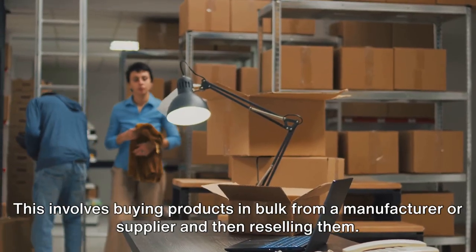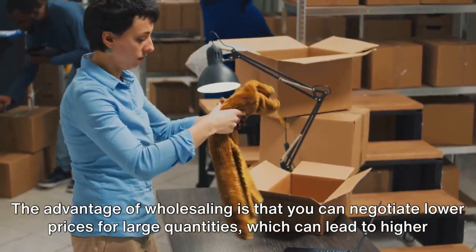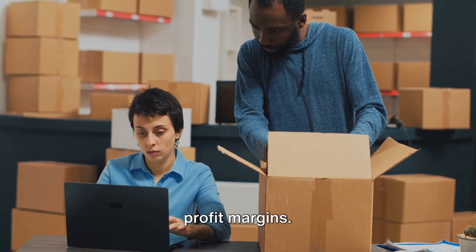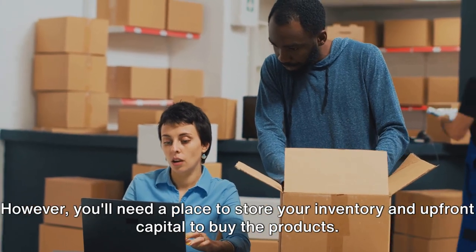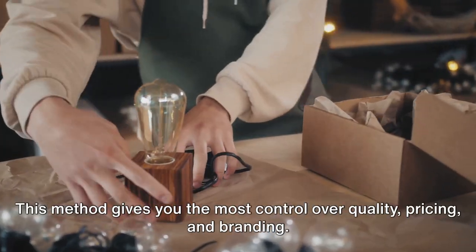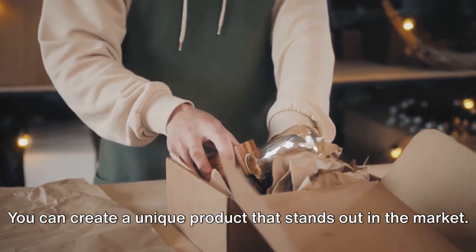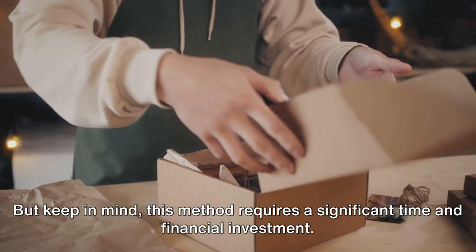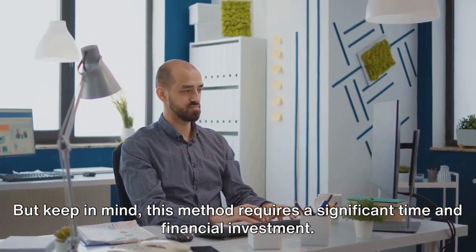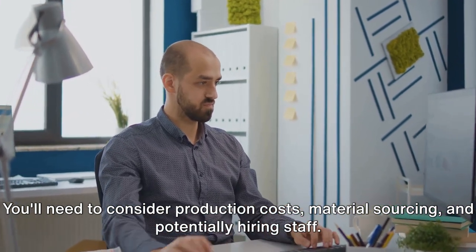Next up, wholesaling. This involves buying products in bulk from a manufacturer or supplier and then reselling them. The advantage is that you can negotiate lower prices for large quantities, which can lead to higher profit margins. However, you'll need a place to store your inventory and upfront capital to buy the products. Lastly, creating your own products gives you the most control over quality, pricing, and branding. You can create a unique product that stands out, but this method requires significant time, financial investment, production costs, material sourcing, and potentially hiring staff.